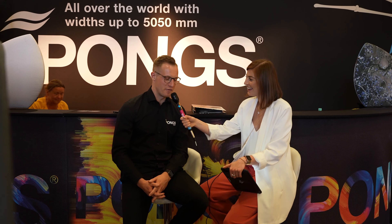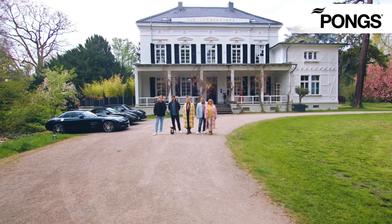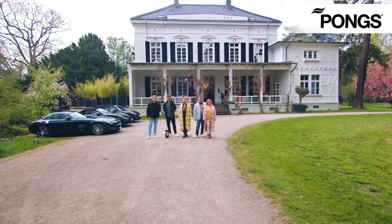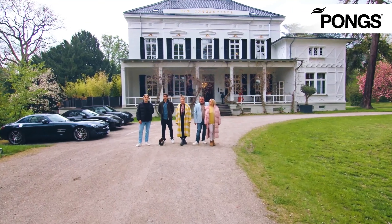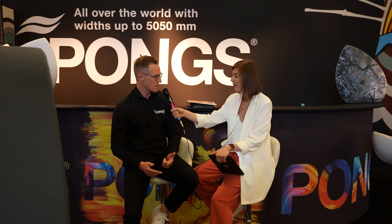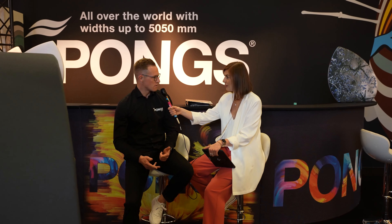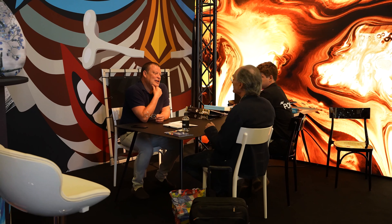Okay, I will keep it short. Pong's is a producer of fabrics — textiles. We produce textiles up to 6.40 meters width. We have three main sales areas: the first one is digital printing, the second one is textile architecture, and the third one is broad woven fabric. We produce everything in Germany, so it's 100% made in Germany fabric.